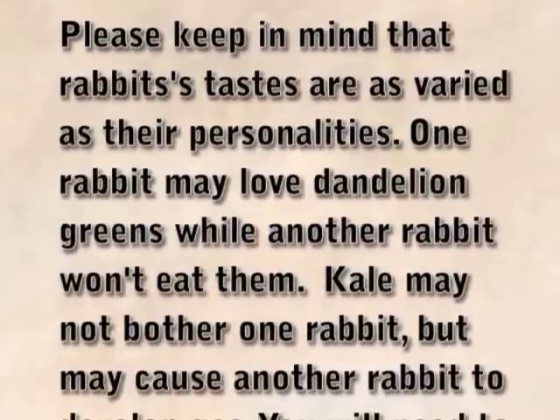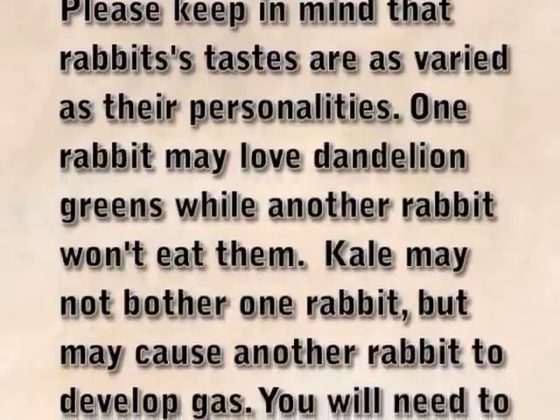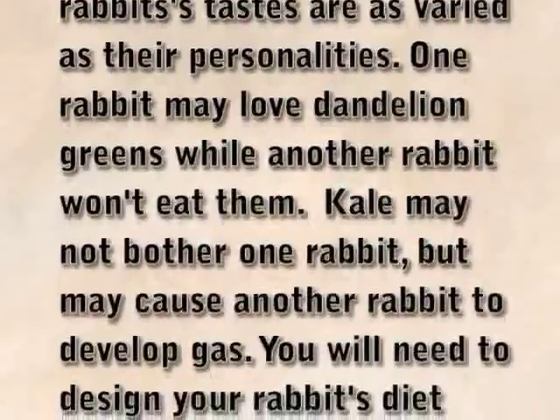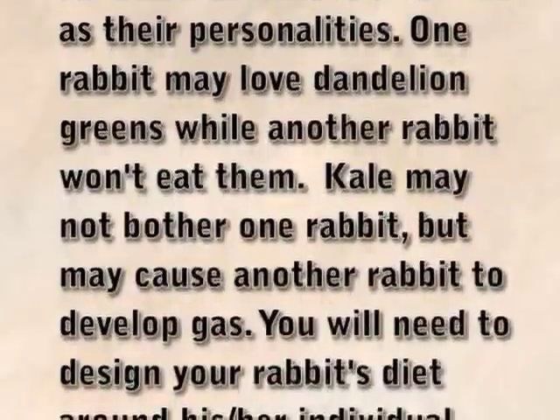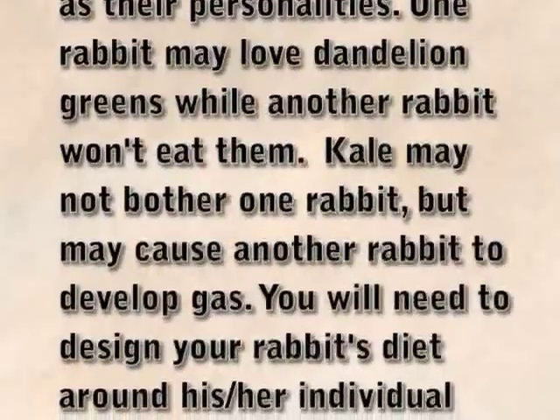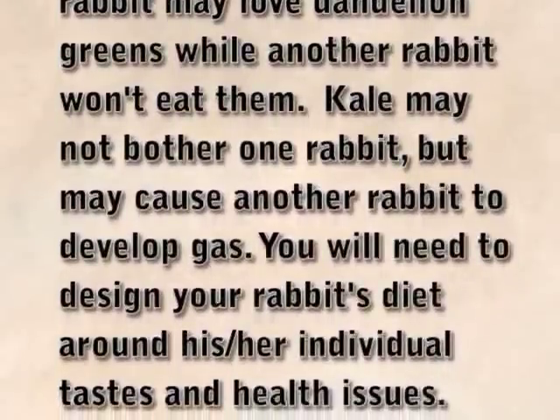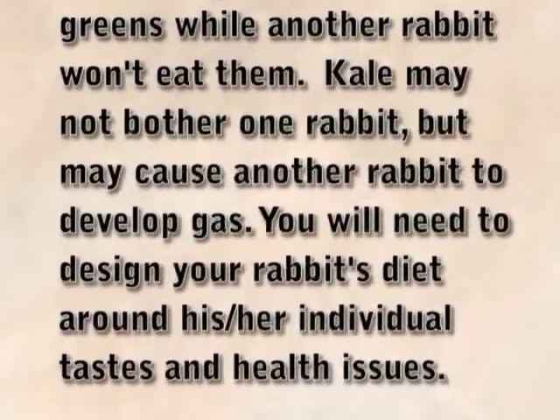Please keep in mind that rabbits' tastes are as varied as their personalities. One rabbit may love dandelion greens while another rabbit won't eat them. Kale may not bother one rabbit but may cause another rabbit to develop gas. You will need to design your rabbit's diet around his or her individual tastes and health issues. Today we're going to talk about how to add vegetables to your rabbit's diet.